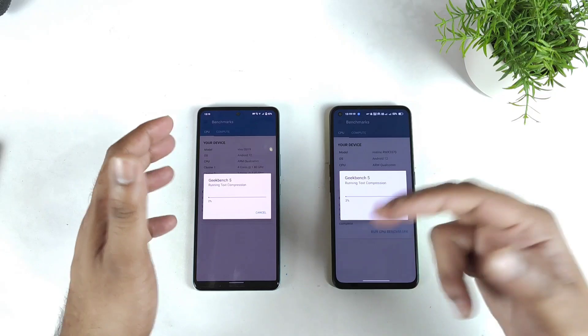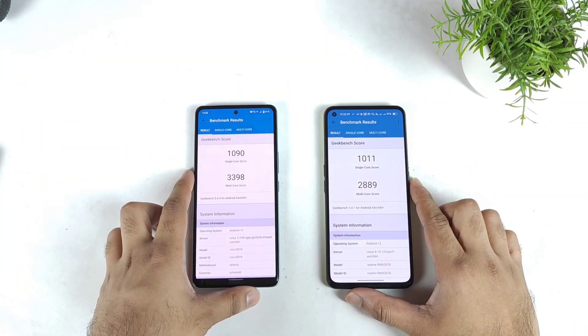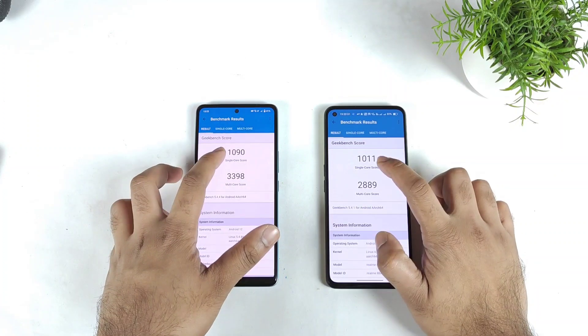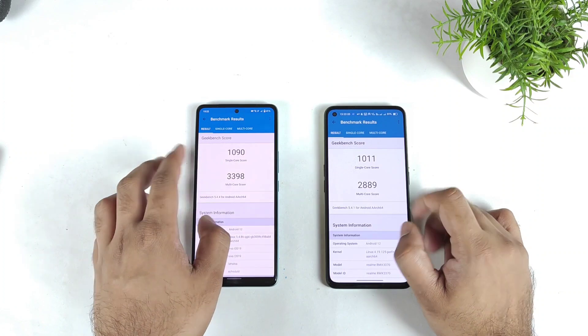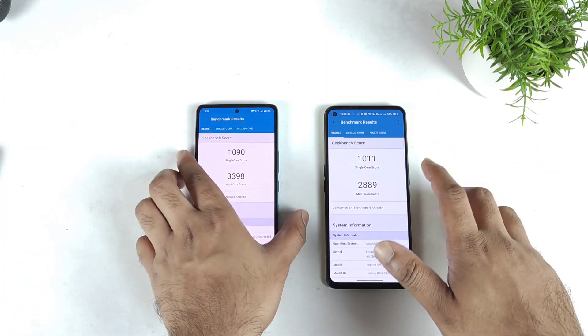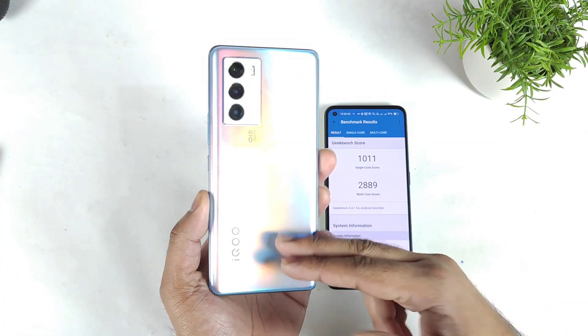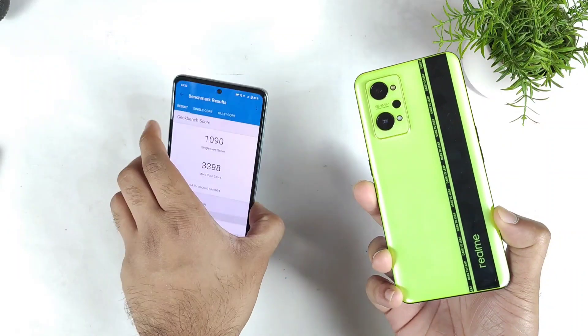Finally, as you can see, these are the Geekbench scores: single-core 1090 versus 1011, and multi-core 3398 versus 2889. Definitely, the iQOO 9 SE has a slightly better advantage in terms of Geekbench scores when compared with the Realme GT Neo 2 — these are the results side by side.